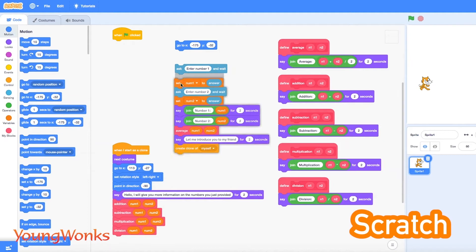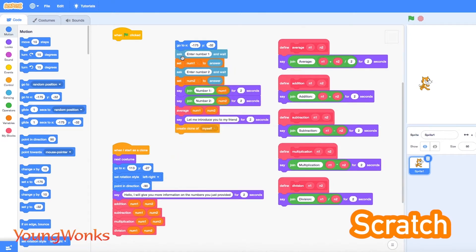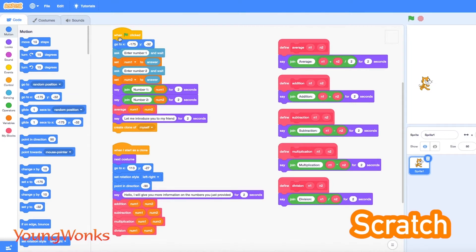Scratch is a visual programming language and online community targeted mainly at children by coding with blocks in the editor. Users of Scratch can create online projects using a block-like interface. It is first on our list because it is easy to understand for kids and beginners. Developed by the MIT Media Lab, Scratch is an event-driven, block-based programming language that has been translated into 70 plus languages and is used in most parts of the world.